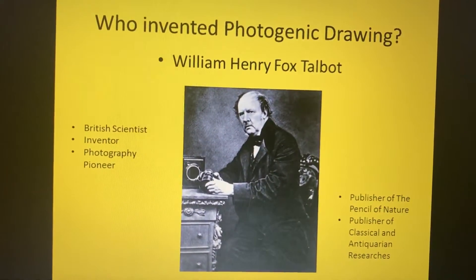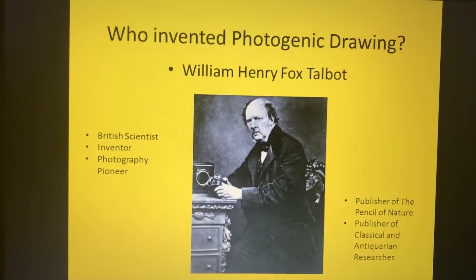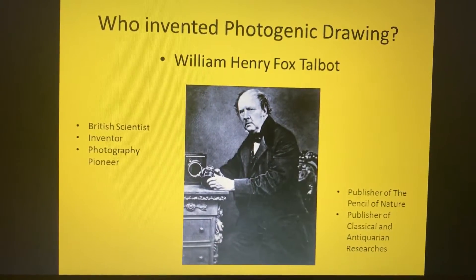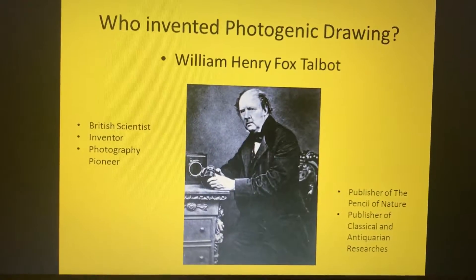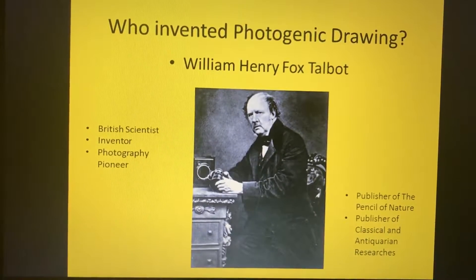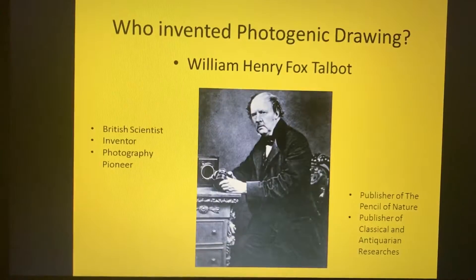William Henry Fox Talbot had a few different occupations. He was a British scientist, an inventor and photography pioneer. He was also a publisher and a noted photographer who contributed to the development of photography as an artistic medium.